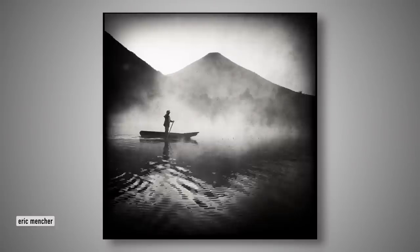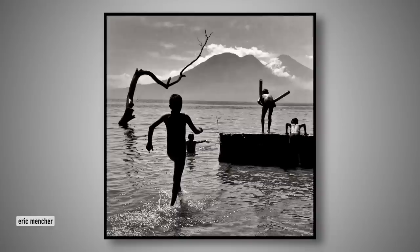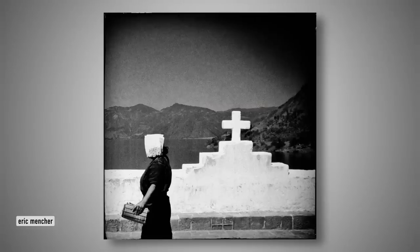Moving on, we have Eric Mencher and he's been in Guatemala. Again, lots of shadows, lots of atmosphere. If you're wondering what this atmosphere is I keep talking about, it goes back to a previous video where I talked about sharpness and Alfred Stieglitz, who said that in nature atmosphere softens lines. It was a really good way of talking about images that have sharpness but aren't overly sharp — they have some sort of atmosphere. Eric's photos certainly fall into this category.